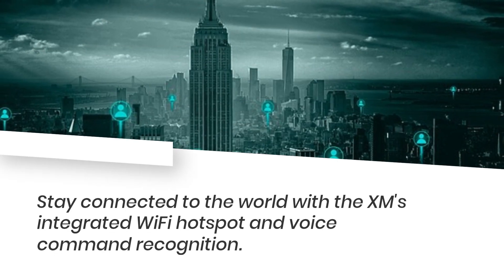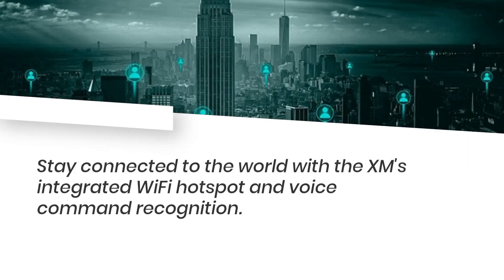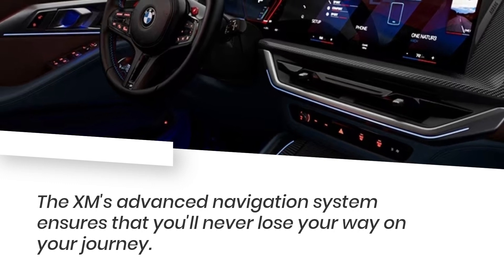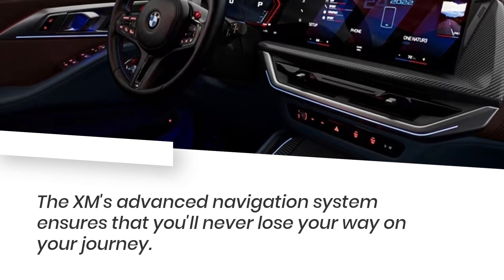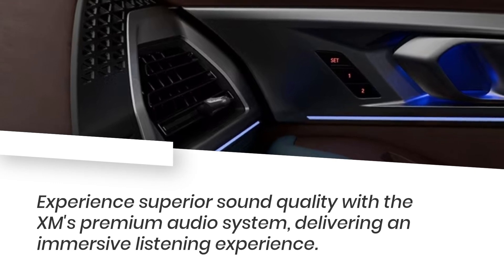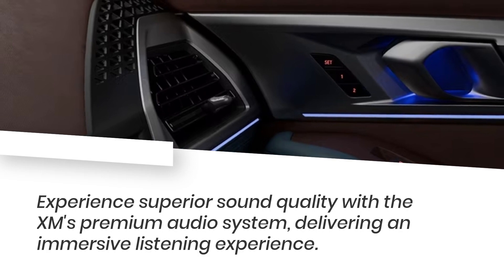Stay connected to the world with the XM's integrated Wi-Fi hotspot and voice command recognition. The XM's advanced navigation system ensures that you'll never lose your way on your journey. Experience superior sound quality with the XM's premium audio system, delivering an immersive listening experience.